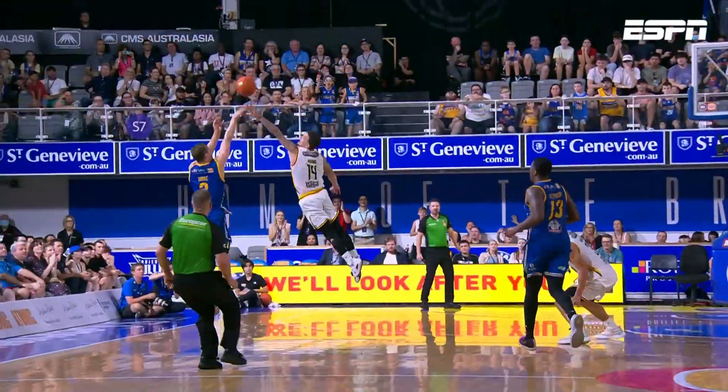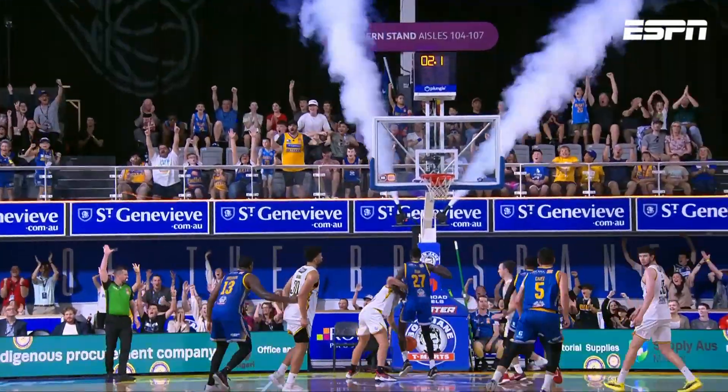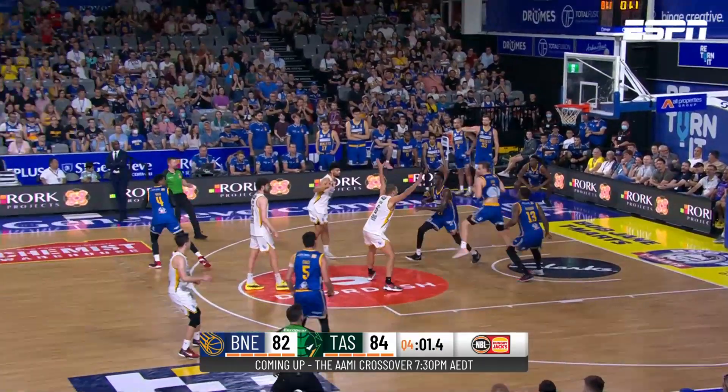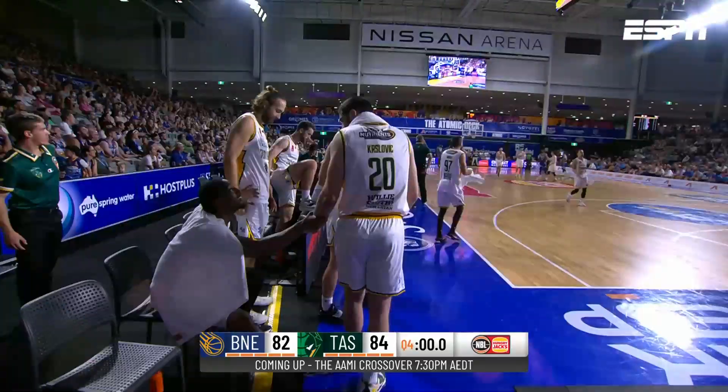That brings them back to within one, time running out — see the clock in the background. He's going to deliberately miss the free throw, the full length of the floor, but comes up empty.